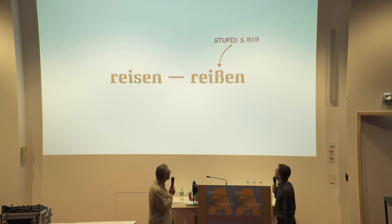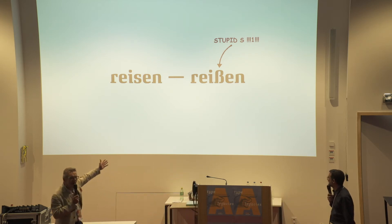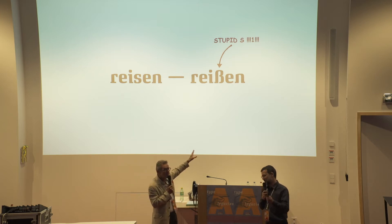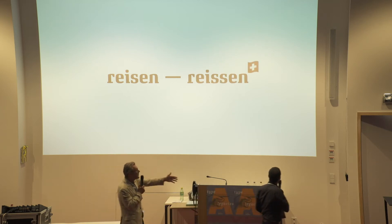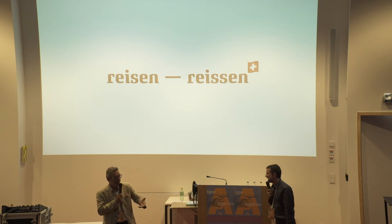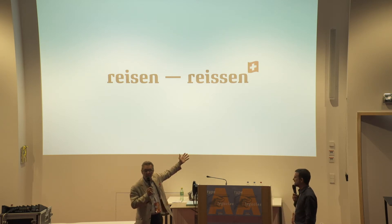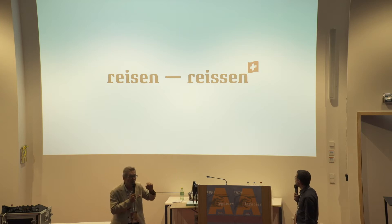No, it doesn't. It's a stupid S. It doesn't even look like an S — why would you want to put that up there? It's got nothing to do with S. Only the Germans can do this; no other civilized nation on this planet would do this. The Swiss are sensible people. We have a great banking system, an old democracy, and a sensible version: we use double S's — letters that everyone on this planet can recognize.